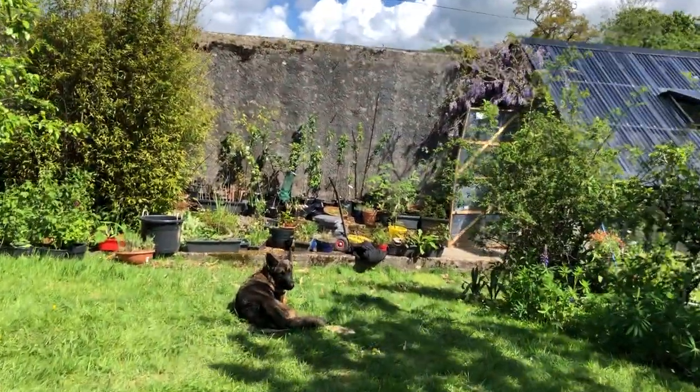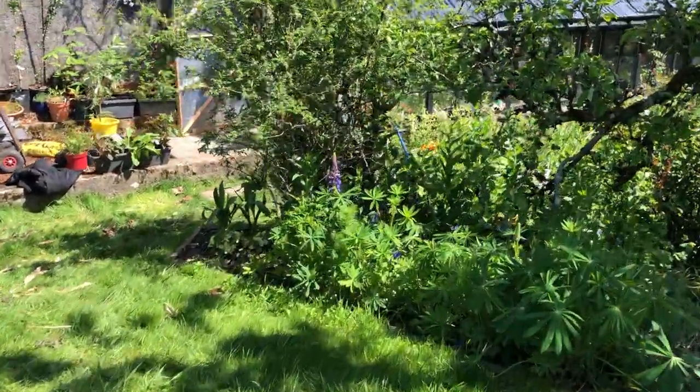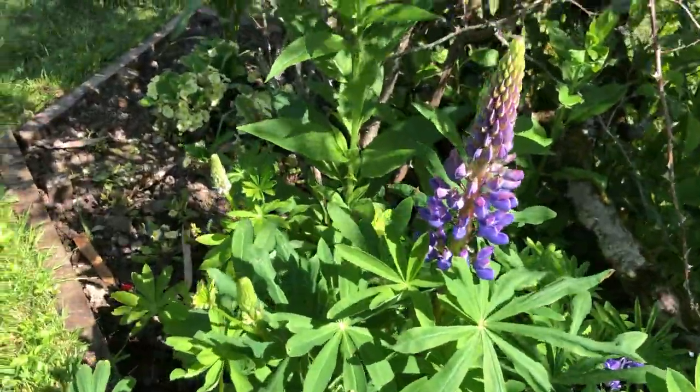The peach tree is going to have to move but it's fine for the moment. Yeah, it's been very busy. The lupins are starting to bloom — look at these beautiful lupins that I grew from seed last year.